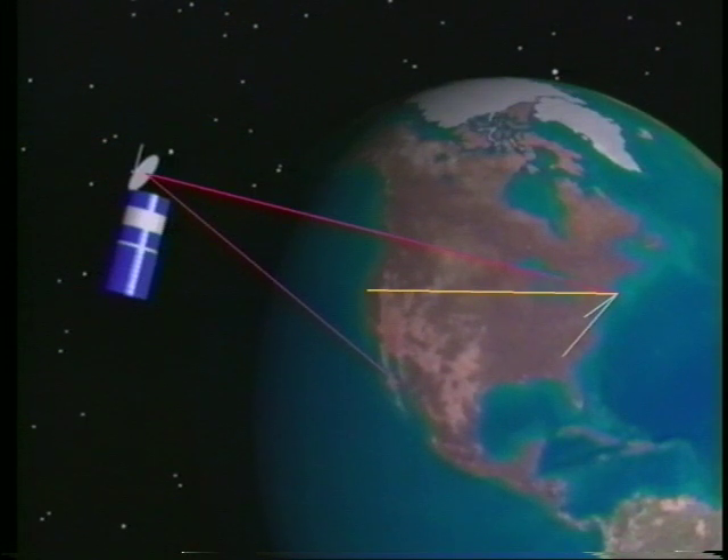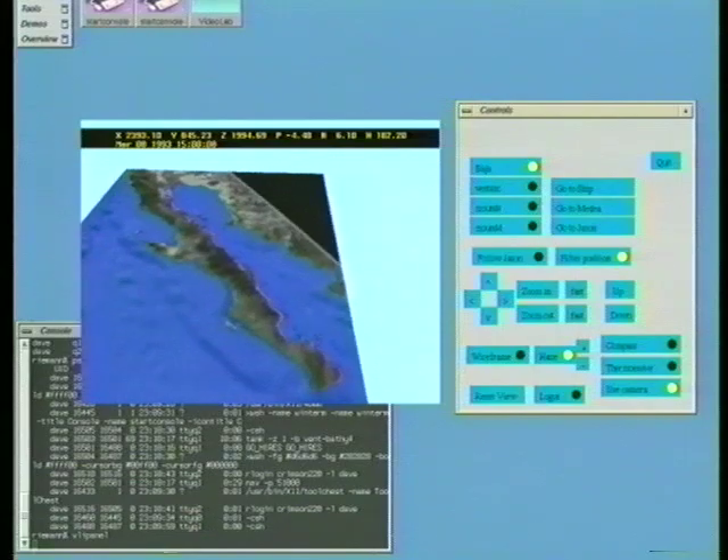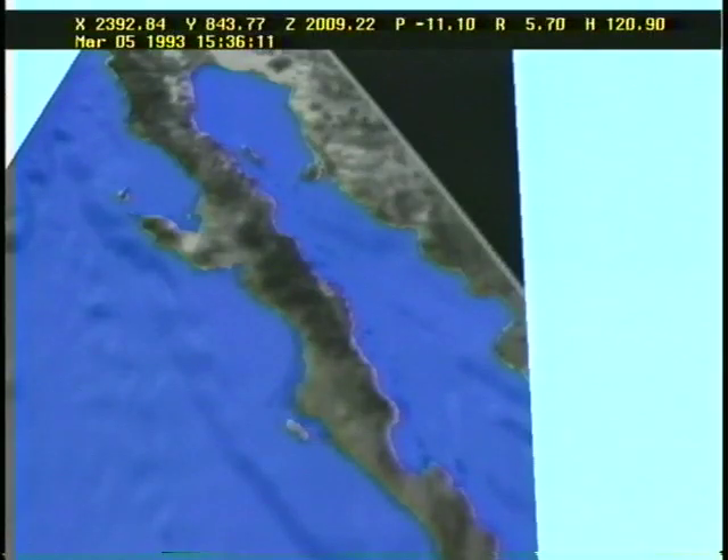These sites included NASA, Silicon Graphics, and Turner Broadcasting. At these sites, workstations running interactive visualization software allowed users to observe the exploration as it happened.